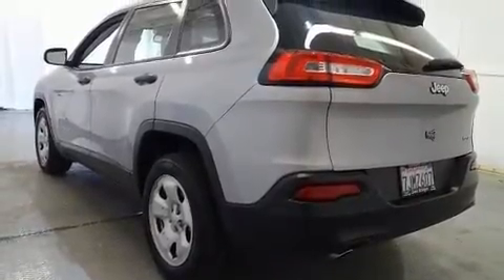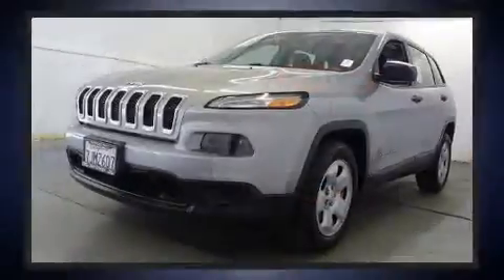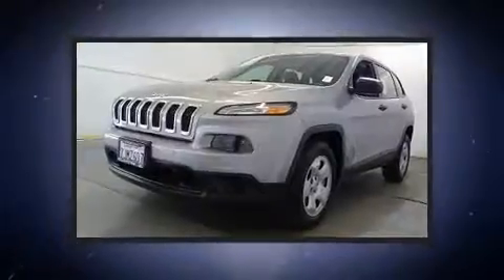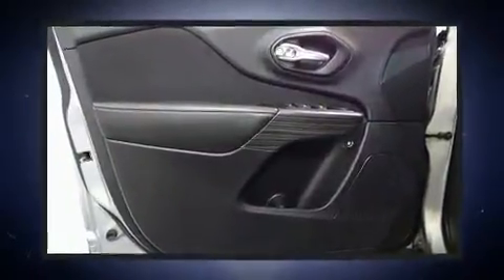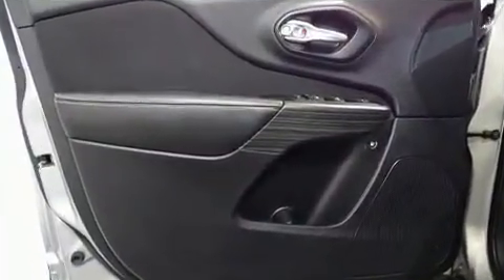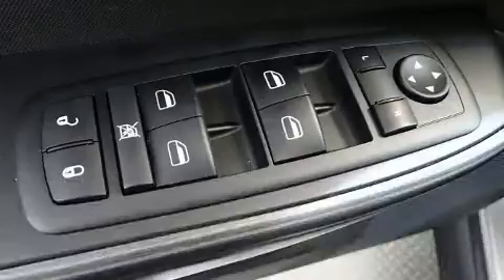A wealth of standard features means that you no longer have to sacrifice, including remote keyless entry, front and rear reading lights, one-touch window functionality, a trip computer, and a split-folding rear seat.